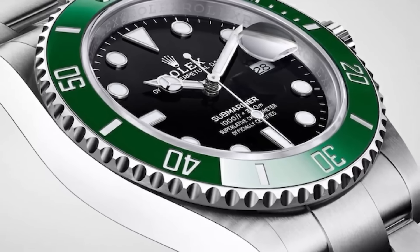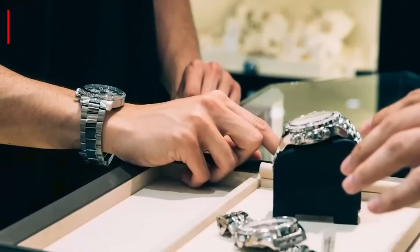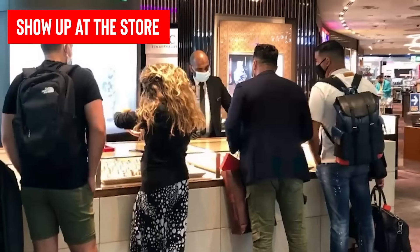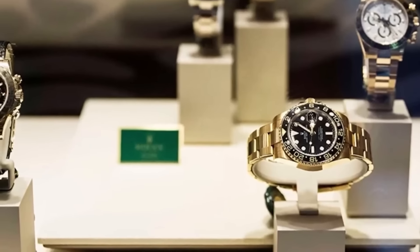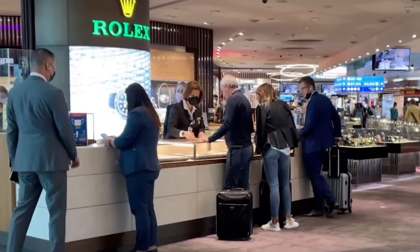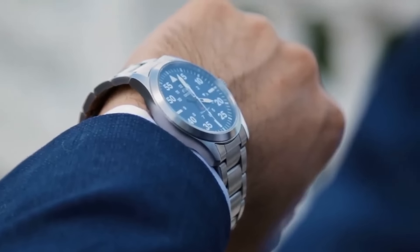If you're gunning for a hot Rolex, the dealers are giving you a score from 1 to 11 before they hand over the goods. Step 1: you've got to show up at the store in person to throw your name in the hat. No phone registrations allowed — whether you're in the newbies club, the old-timers without a Rolex, or the seasoned buyers with a Rolex history.